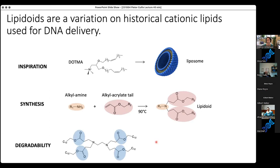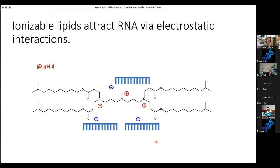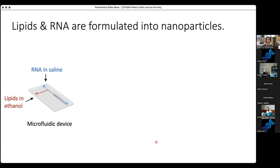These lipids are ionizable, meaning that under reduced pH conditions as we form the particles, they have a nice electrostatic interaction with the negatively charged RNA, which helps catalyze particle formation. The particles are made through a nanoprecipitation process requiring rapid mixing of two streams: one is RNA in a saline solution, and the other is a variety of lipids dissolved in ethanol. You can use microfluidic devices, T-mixers, or pipettes. Pipettes are not appropriate for scale-up but work well in the lab when you don't have money for microfluidic systems.